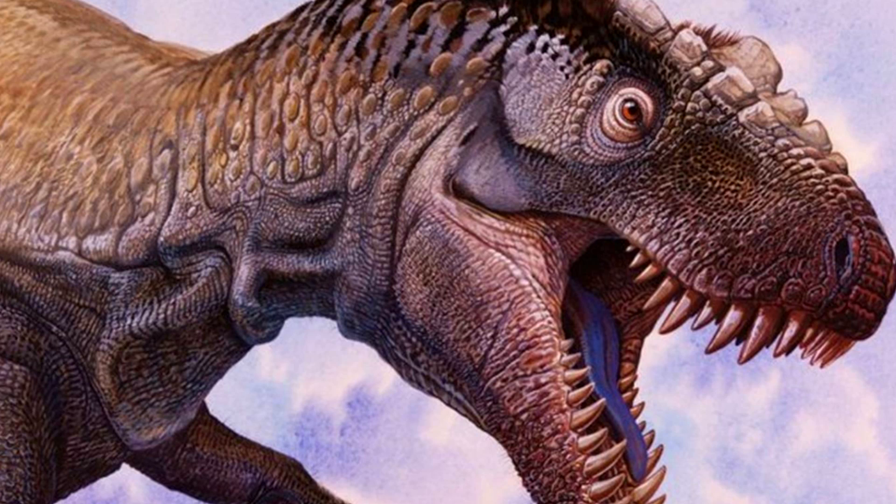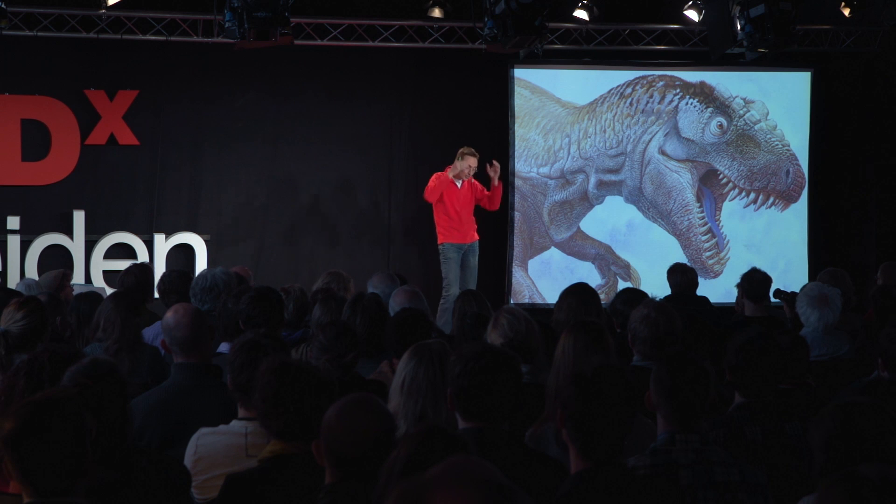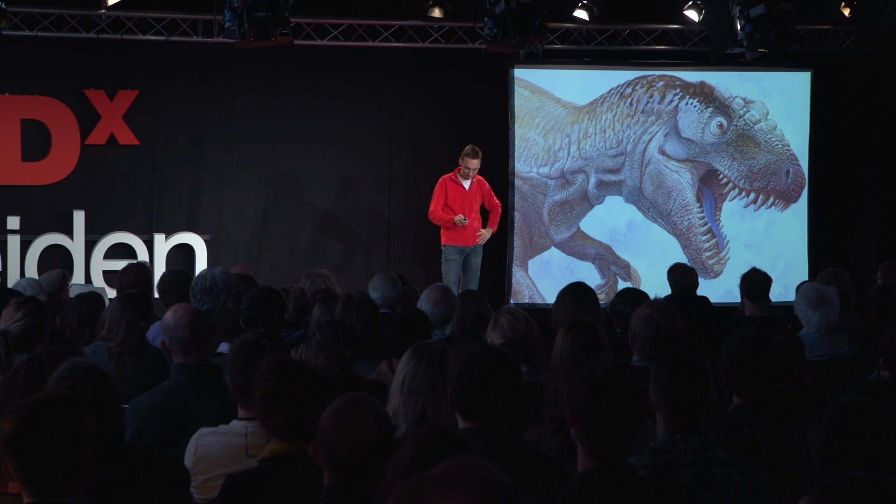T-Rex probably had feathers to some degree. The ancestors of T-Rex had feathers — we know of feather imprints — and it was probably also the case for T-Rex itself. Maybe some feathers underneath the arms, maybe some feathers on the skull, on the head. We don't know for sure.